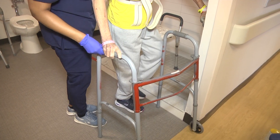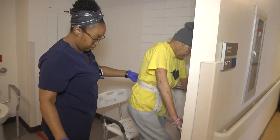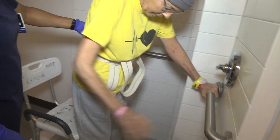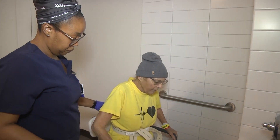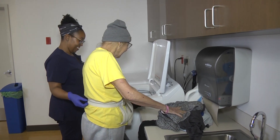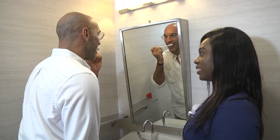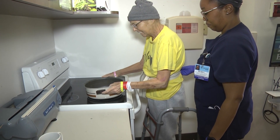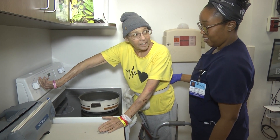So while the PT is working on the strength or the mobility of maybe the leg, we're working on using what they're getting and building on it so that the patient can do functional activities independently. If their leg is stronger, they can stand and brush their teeth in front of the sink, or stand in front of the stove and cook a meal. All of it works together.